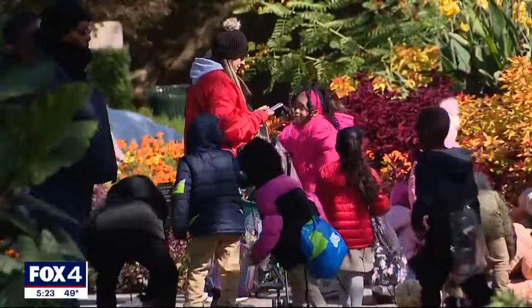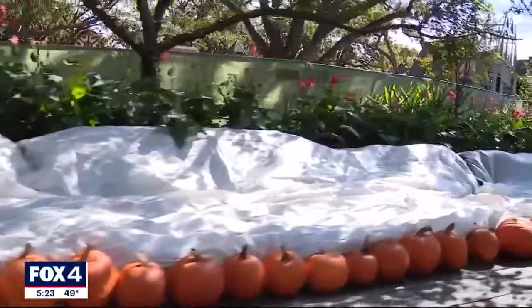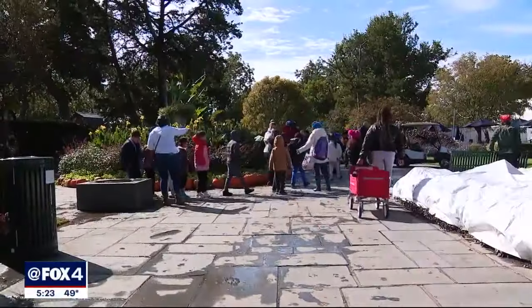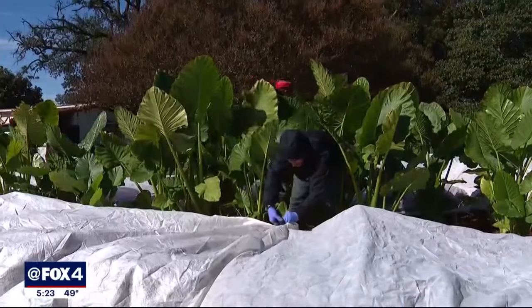Not everything needs to be covered. If people have already planted pansies, dianthus, kale, or cabbage, those things don't have to be covered — nor do chrysanthemums. It's just those super tender tropical things that we enjoy throughout the summer into the fall.